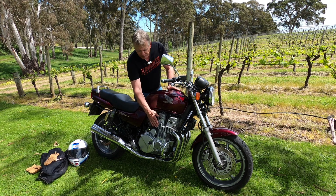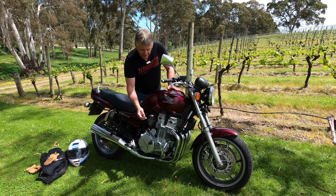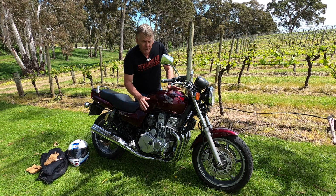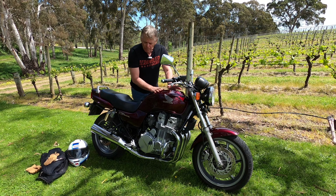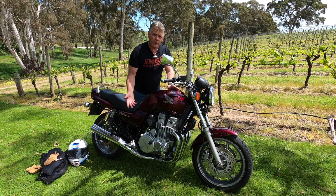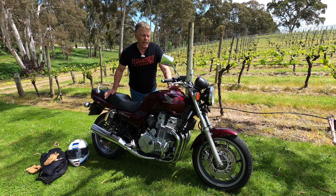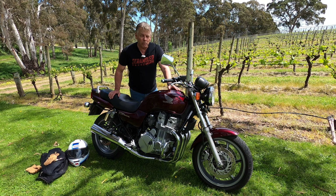It's 750cc — or 747cc — inline-four cylinders, transverse, east-west across the frame. That 75 horsepower doesn't sound like a huge amount, but it's only pulling 215 kilos of bike. It is so light — it is amazing. I'm used to riding the Gold Wing and the K1600, but 215 kilos even on today's standards for a 750cc machine is pretty good. That's about 470-odd pounds.